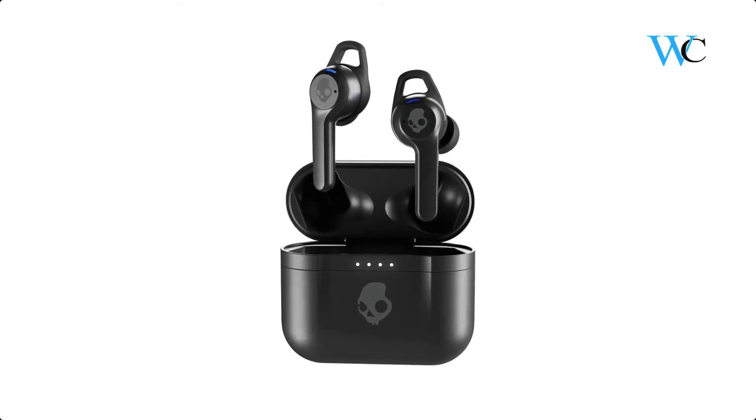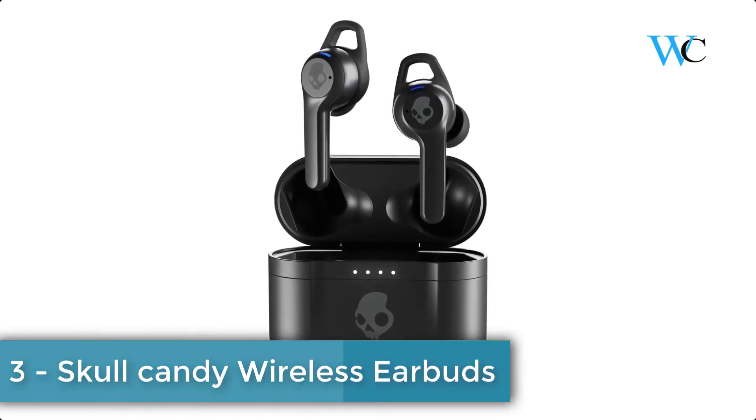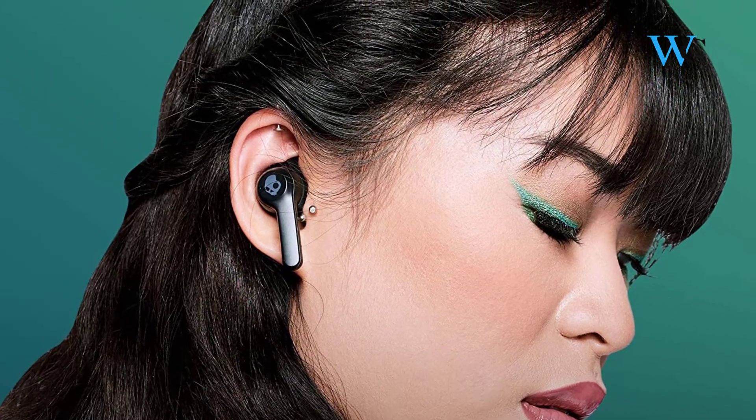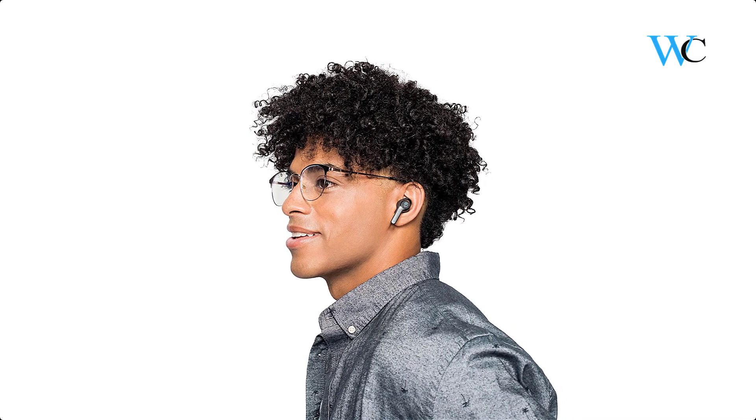On number 3 we have Skullcandy Wireless Earbuds. This Indy ANC is the ultimate Skullcandy earbud — fully loaded with features. It combines active noise cancelling with the ultimate audio customization of personal sound through the Skullcandy app.